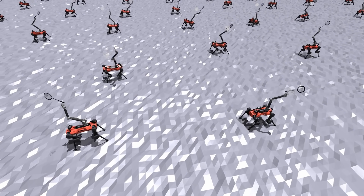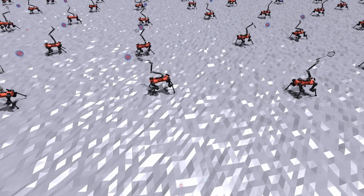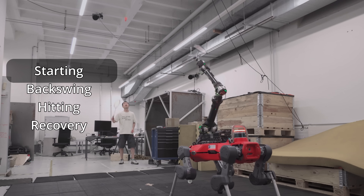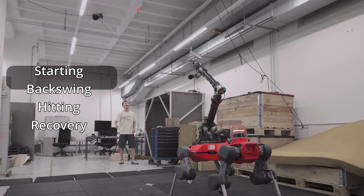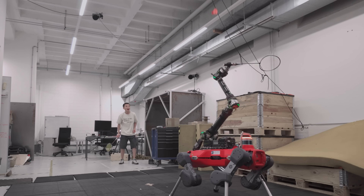During training, the robot learns to traverse the badminton court and execute swings to hit the shuttlecock. Notably, complex motion phases emerged without explicit reward functions, enabling the robot to engage in extended rallies with human players.